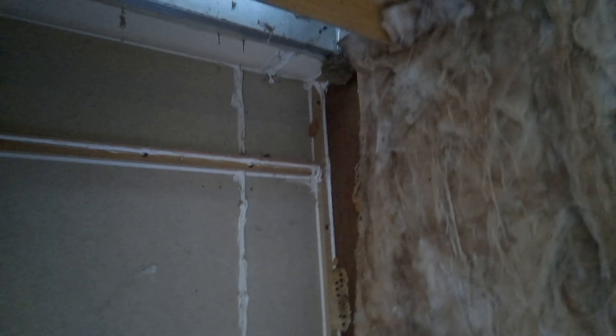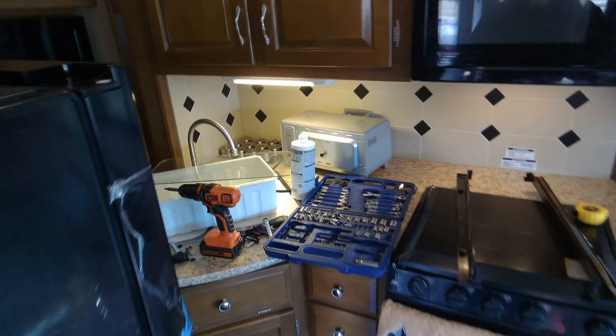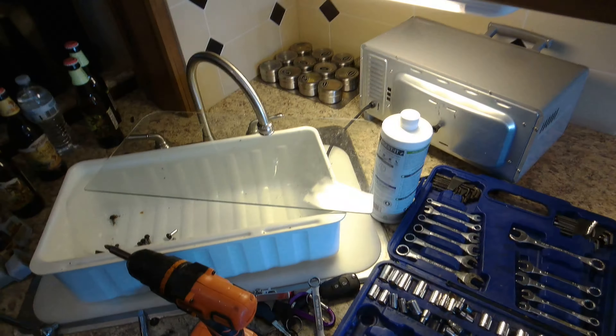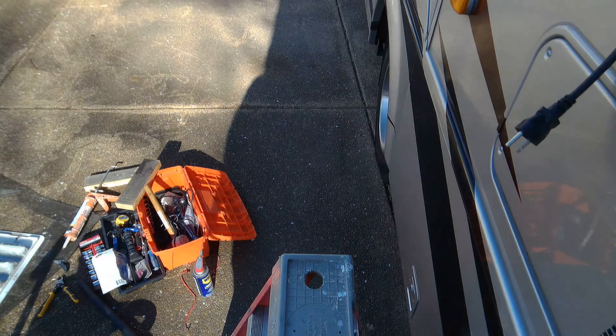I'm going to come get the shop vac and clean this mess up. While I was doing that, the plug came in. I ordered the Everbuilt because I got everything at Home Depot — that's where you get this fridge. It's a 3/8-inch flare plug. I'll go ahead and put that in.